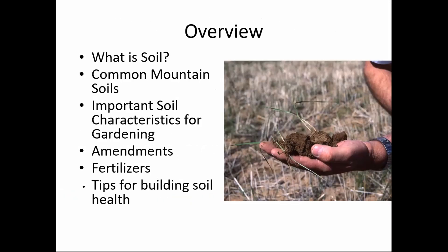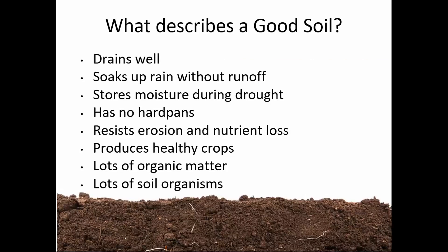So what describes a good soil? If you're online, you can put it in the chat. What do you think describes a good soil? From the audience: good drainage, good growth, productive, worms — the organisms living in the soil — and nutrients. Let's look at this list: drains well, soaks up water without runoff, stores moisture during drought, has no hard pans, resists erosion and nutrient loss, produces healthy crops, lots of organic matter and soil organisms.